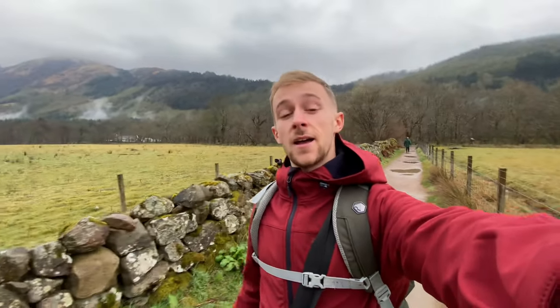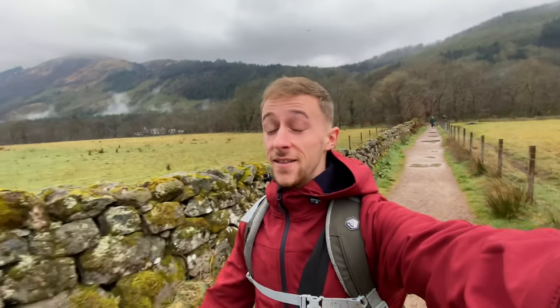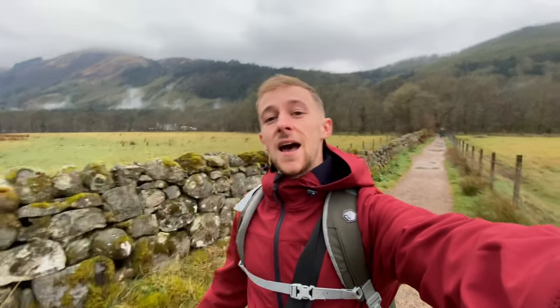Hello and welcome! Today we've got another adventure coming up. If you're new to the channel, hello, welcome — my name is Ben. Today we're going to be doing Ben Nevis, the highest peak in the United Kingdom, standing at a lovely height of 1,345 metres. So we've got that to look forward to today, so make sure you stay tuned.